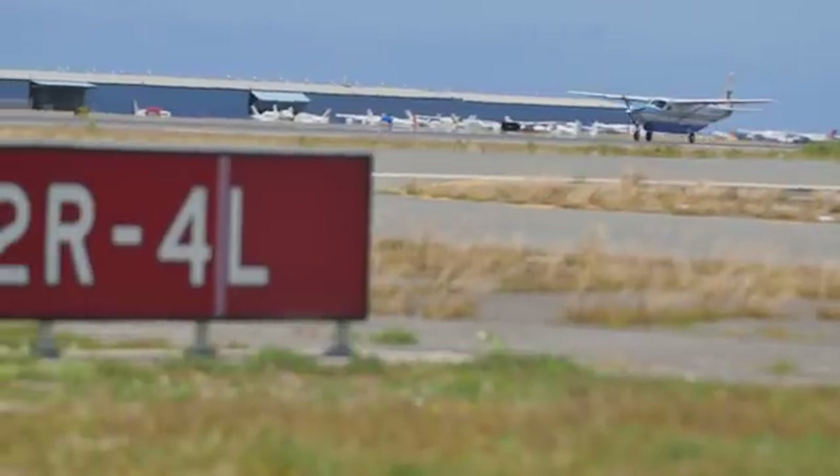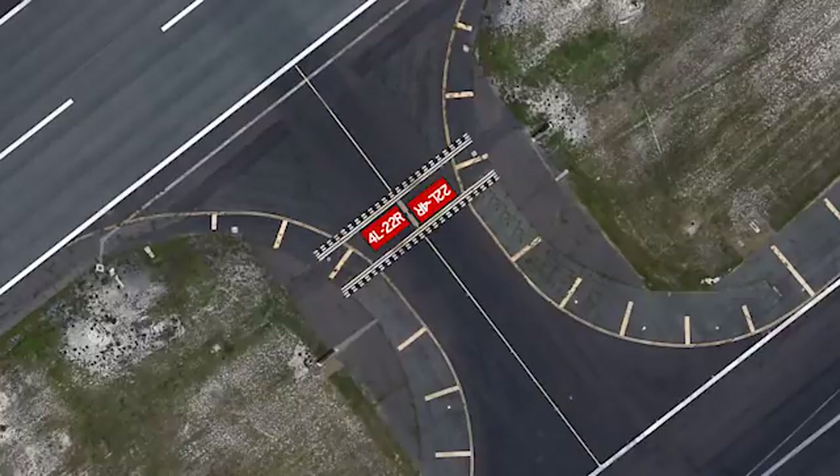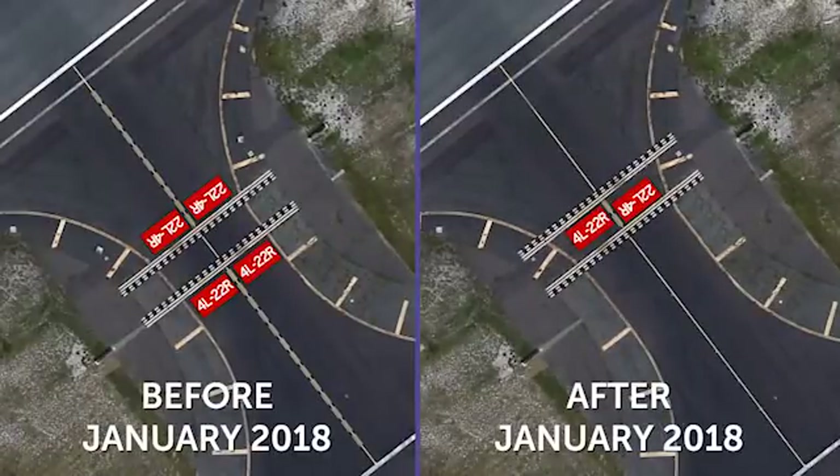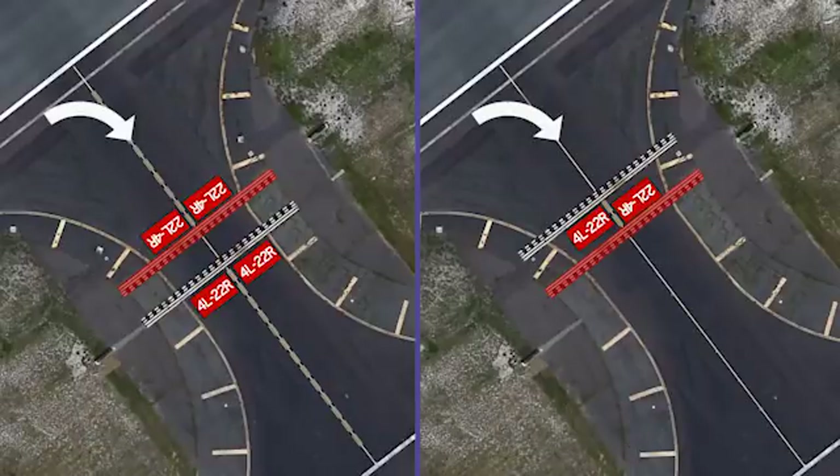Because we need to reduce these numbers, the positioning of the runway holding position and enhanced taxiway centerline markings between these two parallel runways has been changed. In the past, the hold short lines between runways four left and four right were reversed from what pilots would typically expect to see and were the cause of frequent confusion.